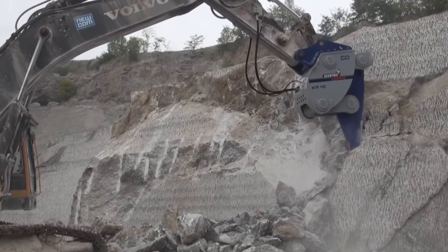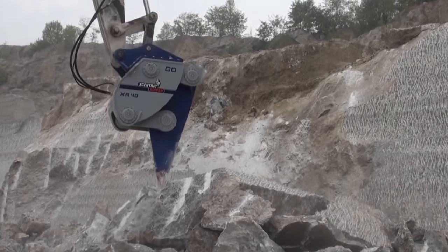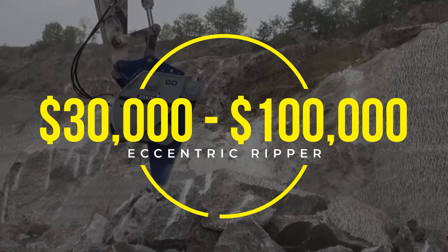It's ideal for quarrying, mining, and construction, and depending on the size and model, the price can range from $30,000 to $100,000.